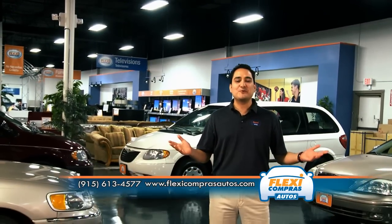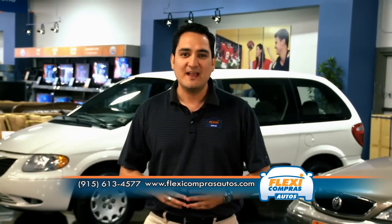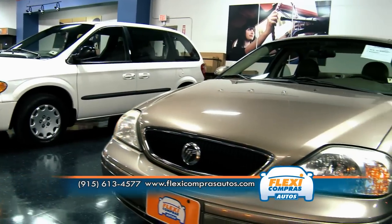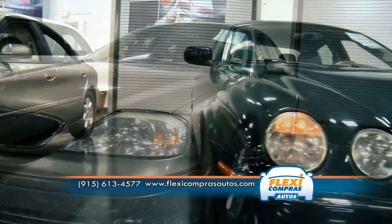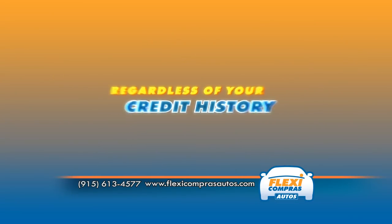With Flexi Compras Autos, there's no need to sweat it out this summer. Stop by any of our indoor air-conditioned showrooms and find the car you've been looking for. All of our cars are pre-screened with a comprehensive 70-point inspection, and our in-house financing gives us the ability to work with you, regardless of your credit history.